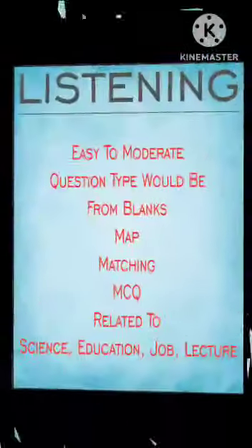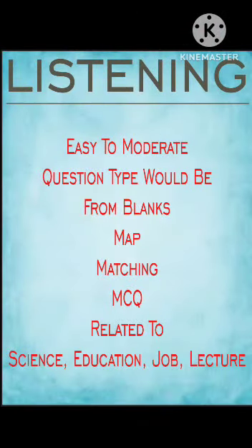Listening would be easy to moderate, with question types including blanks, map matching, and MCQ, related to science, education, job, and lecture topics. Best of luck to everybody.